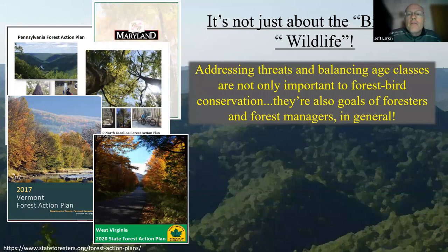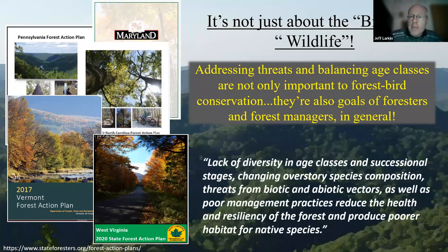It's not just forest wildlife and forest birds — it's forests in general, and foresters are concerned about this. Forest managers are concerned about structural complexity and unbalanced age class structure. When we look at state forest or forest action plans created by state agencies every 10 years, we see statements like: 'Lack of diversity in age classes and successional stages, changing overstory species compositions, threats from biotic and abiotic vectors, as well as poor management practices, reduce the health and resiliency of the forest and produce poorer habitat for native species.'